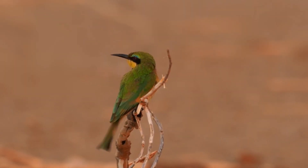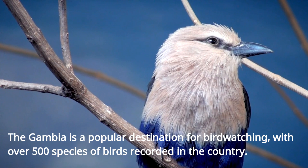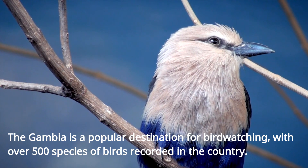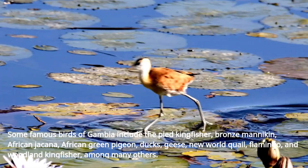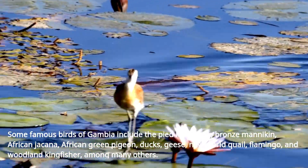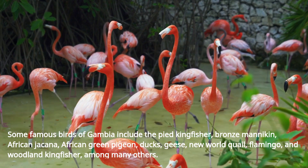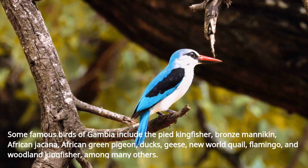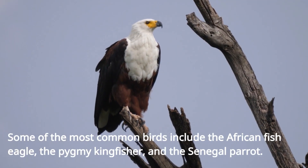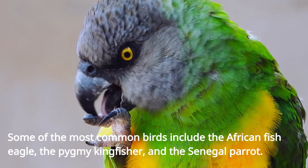The Gambia is a popular destination for birdwatching, with over 500 species of birds recorded in the country. Some famous birds of Gambia include the pied kingfisher, bronze mannequin, African jacana, African green pigeon, ducks, geese, new world quail, flamingo, and woodland kingfisher, among many others. Some of the most common birds include the African fish eagle, the pygmy kingfisher, and the Senegal parrot.